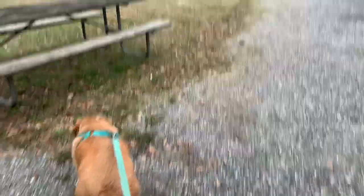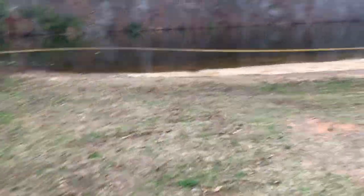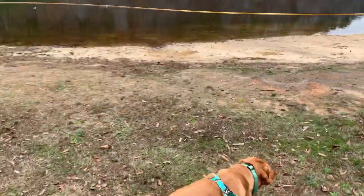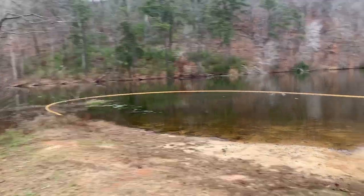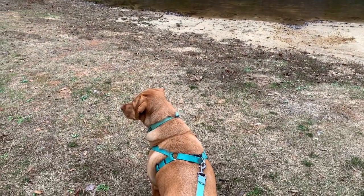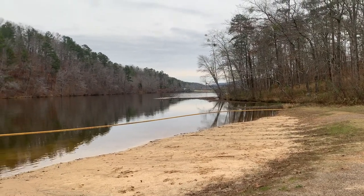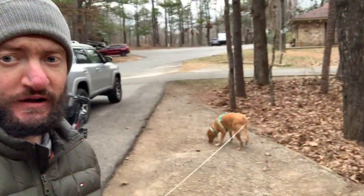This is the campground beach. There are some ducks — she sees them and would love to get a hold of them, but she's not a duck dog. That would have been a cool picture. This is one of my favorite places out here — just go to the pier and chill out and enjoy the evening.